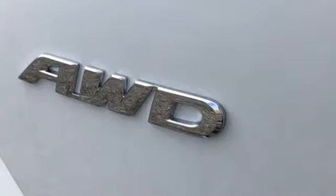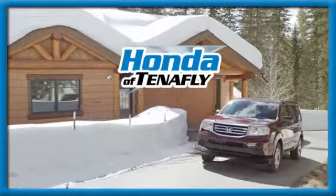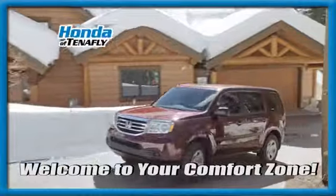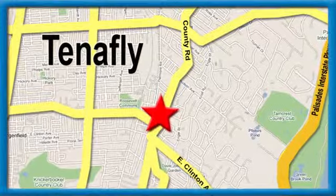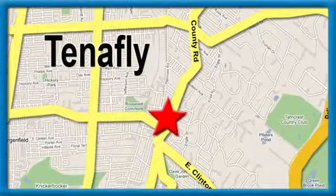You need to drive it to believe it. See it for yourself today. Welcome to your comfort zone. Honda of Tenafly. We're conveniently located minutes away from Route 4, Route 9W, and the Palisades Interstate Parkway.